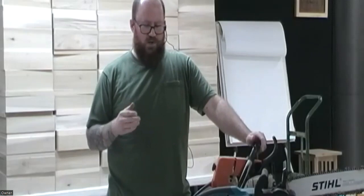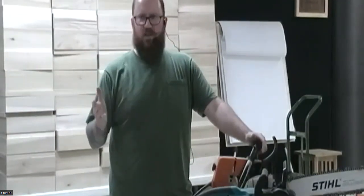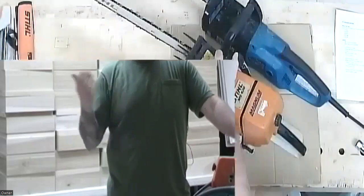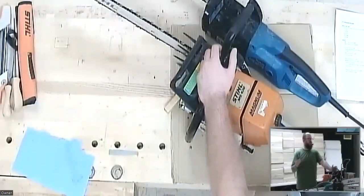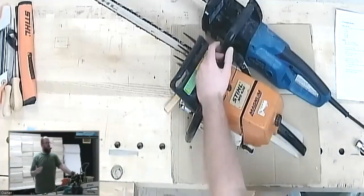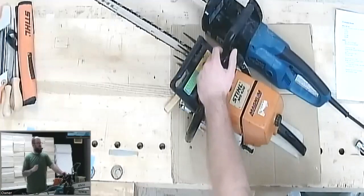I've been using a chainsaw regularly for about seven to eight years. Prior to that I'd use one infrequently here and there, but once I started turning I started using one a lot more. Some of you have probably used a chainsaw for a lot longer and might have more knowledge. If you have something you want to throw in tonight, let me know — I think there's a lot of stuff I can still learn.